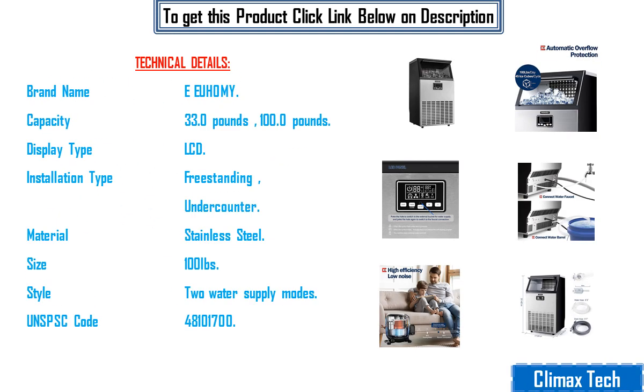Technical details: brand name Iuhami, capacity 33lb and 100lb, display type LCD, installation type freestanding and under-counter, material stainless steel, size with 100lb style, two water supply modes, UNSP code 481001700.